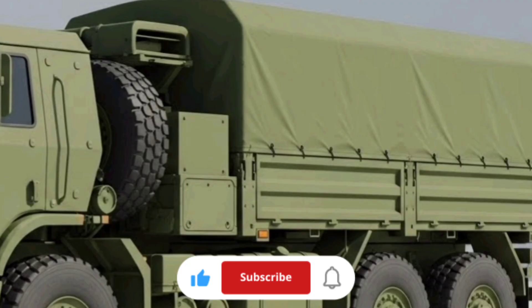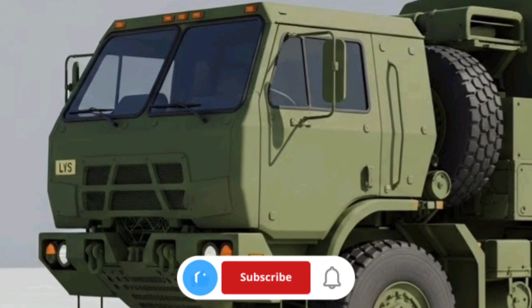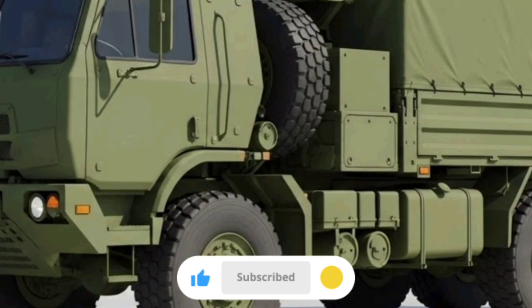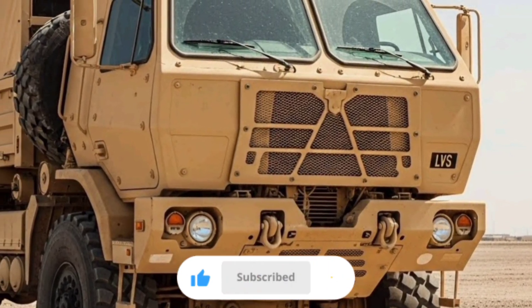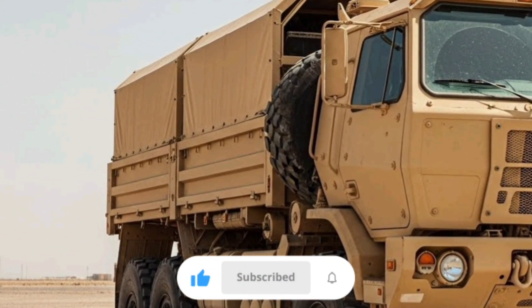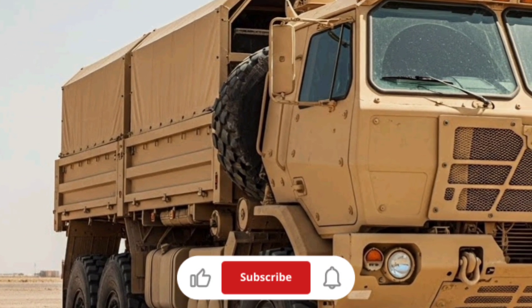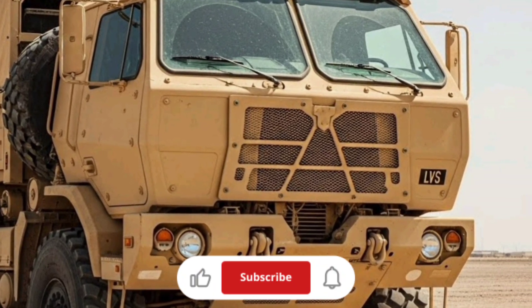Inside the cab, the LVS is fairly spartan by civilian truck standards — military vehicles always are. You have seating for a driver and assistant, functional controls designed for reliability, and integrated systems like central tire inflation that allow the driver to adjust tire pressures on the go for different terrain types. These features help avoid getting stuck and reduce wear and tear on the tires.